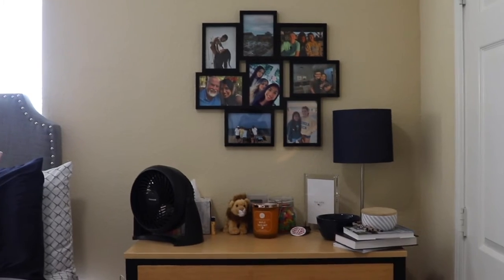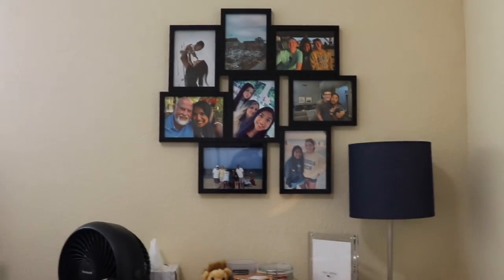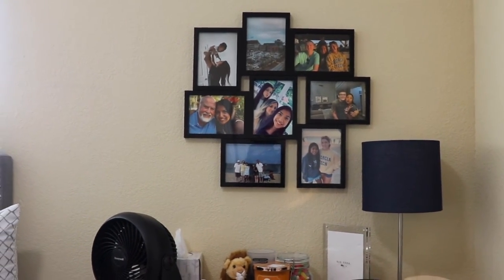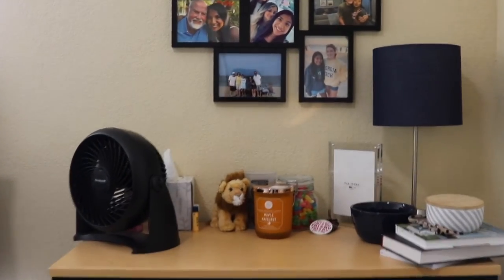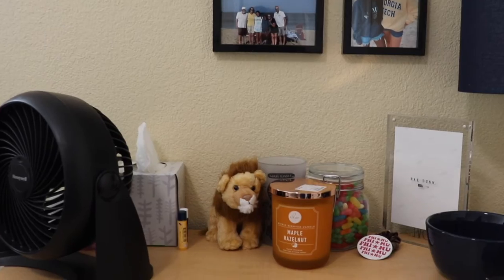Next let's talk about this little section right here. I absolutely love my picture wall — it makes me so happy. I just love pictures so much. They really make me happy; I just love looking back at old memories. And then I have my lamp. My lamp is from Target.